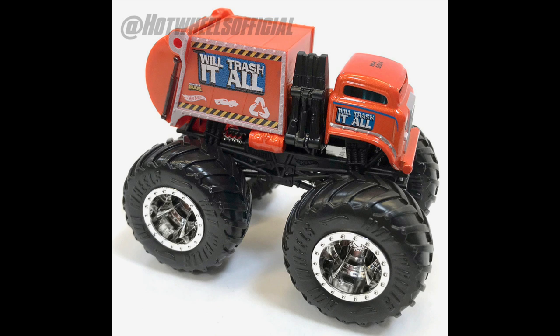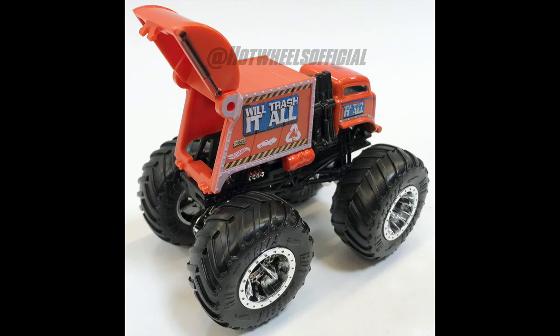They even have a functioning part on a 1:64 scale — I believe this is the first time ever in the history of Hot Wheels that we have a functioning piece on a 1:64 scale truck, which is the rear bed. The cap opens up and you can actually see the motor inside, which is really cool. The Will Trash It All has a brilliant orange paint job, and I can't wait to see all the different paint jobs they do for this. I think this truck has very serious potential to be one of my favorites from their line so far.